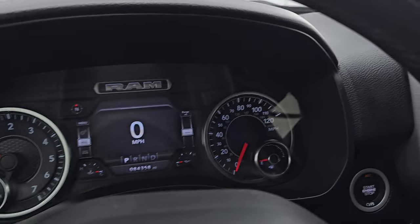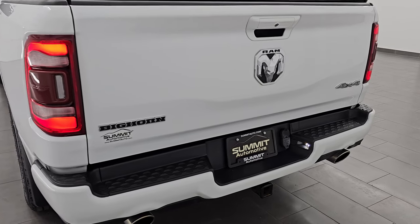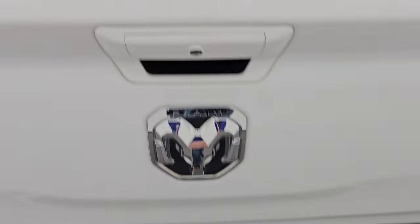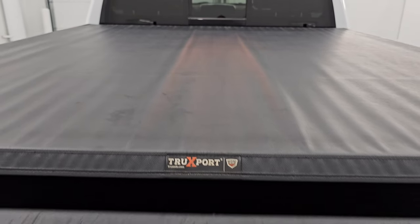Let's go check out the rear of this truck. Check out these LED taillights. Full towing package with receiver hitch, four-pin and seven-pin wiring comes with the truck, a roll-up tonneau cover, and a very nice spray-in bed liner.